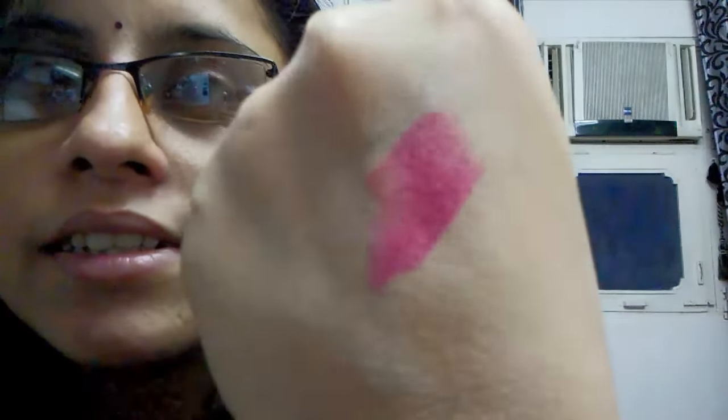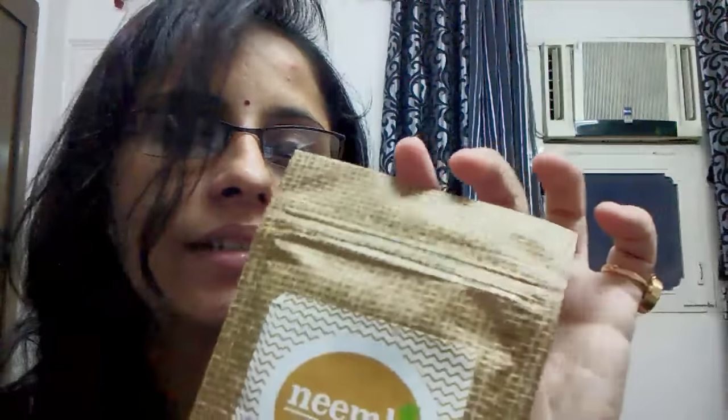The last product is from Neemily Naturals — it's a body exfoliator. Let me open this and show you. It's 50 grams of product. I first thought this was a jute bag but it's actually paper packaging. So that's everything in my Fab Bag!